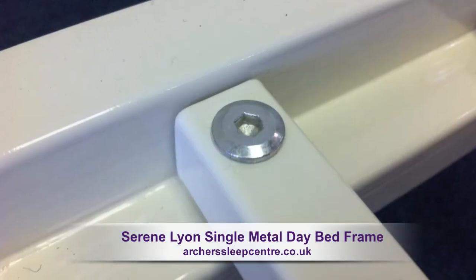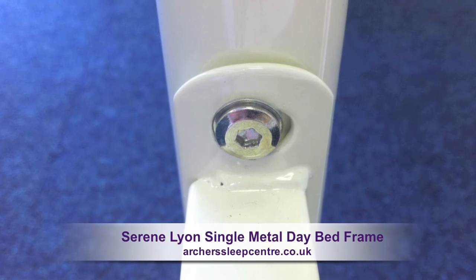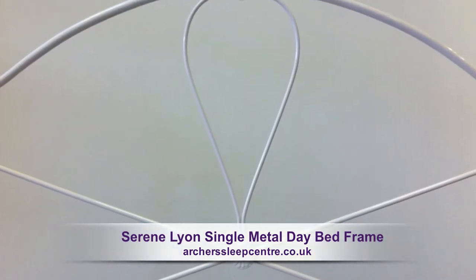The Serene Leon Metal Day Bed Frame takes a standard single mattress. Bring a sense of romance to your bedroom.